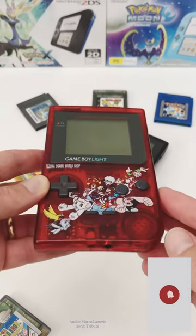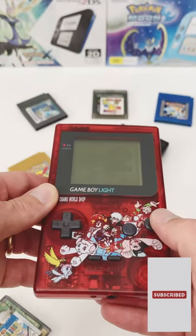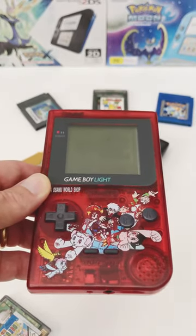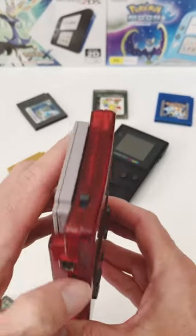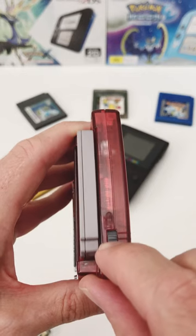You may have seen the original silver and gold versions of the Game Boy Light, but have you seen this one? Introducing the Tezuka Osamu World Shop Edition. In honor of Tezuka, the king of manga and the creator of Astro Boy and Black Jack, comes this special Nintendo console.